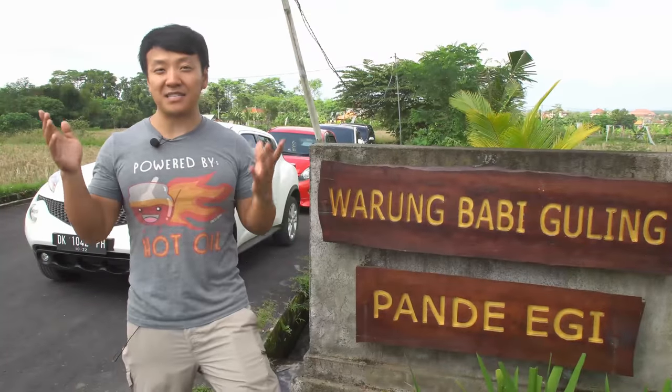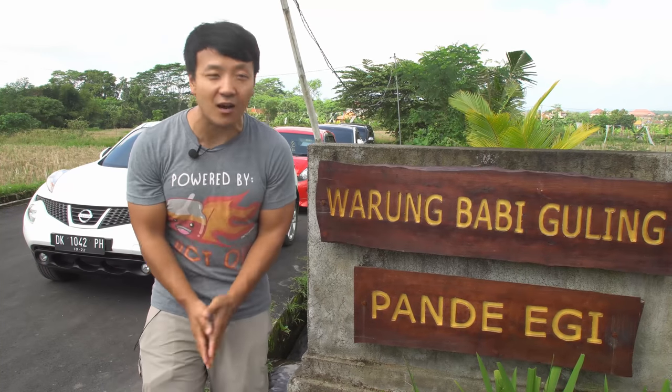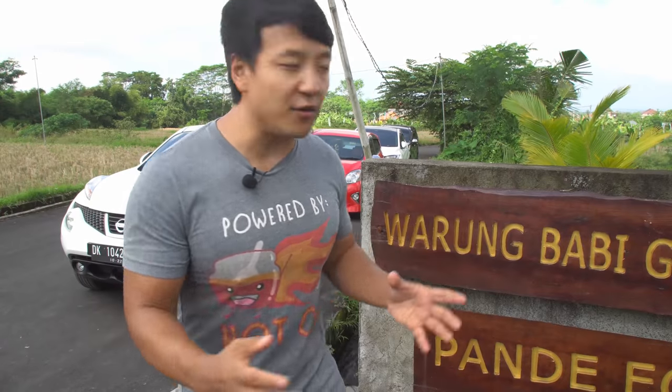After I came here, I got a lot of recommendations from you guys and from my local friends. That's what I'm doing here in the district of Gianyar at this place — Warung Babi Guling Pande Egi. They told me that although it's not the most well-known place, it serves one of the best babi guling here in Bali. And what I love about this place is that they serve it for breakfast. 9am — let's go eat some roast pig.